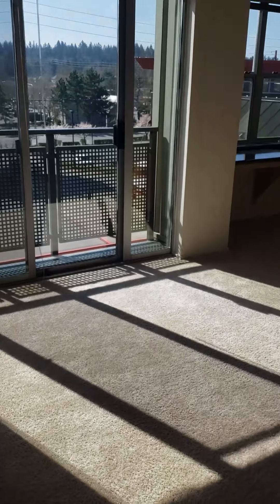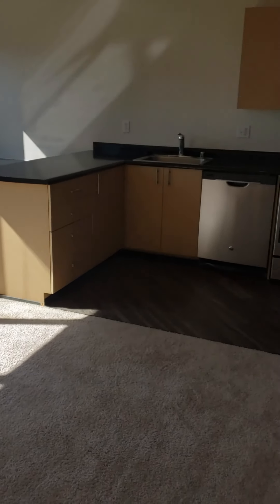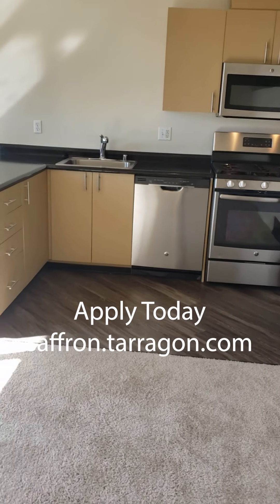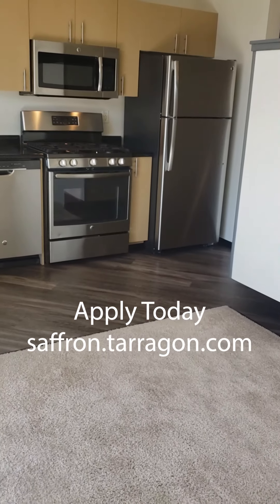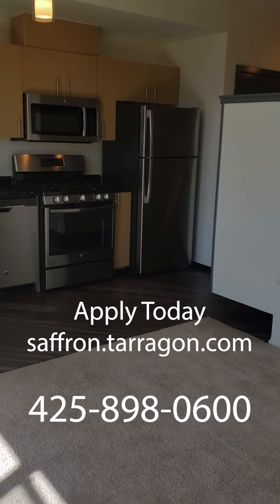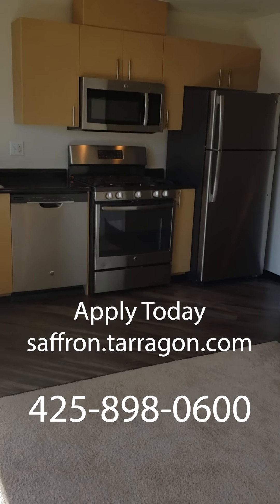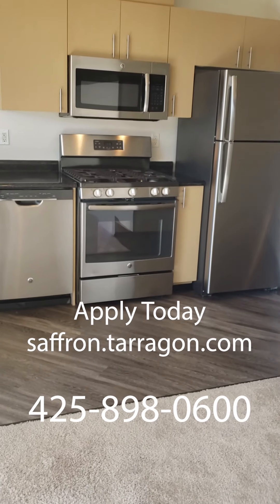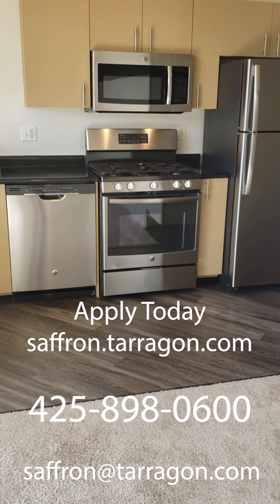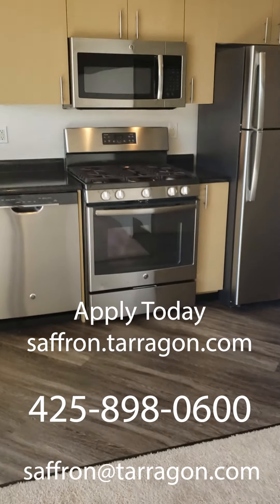If you feel that this is the right apartment for you, go ahead and apply directly at our website, saffron.tarragon.com. If you have any questions, feel free to give me a call at 425-898-0600, or send me an email at saffron@tarragon.com. Again, my name is Eric, and I want to thank you for taking a tour of Saffron Apartments.